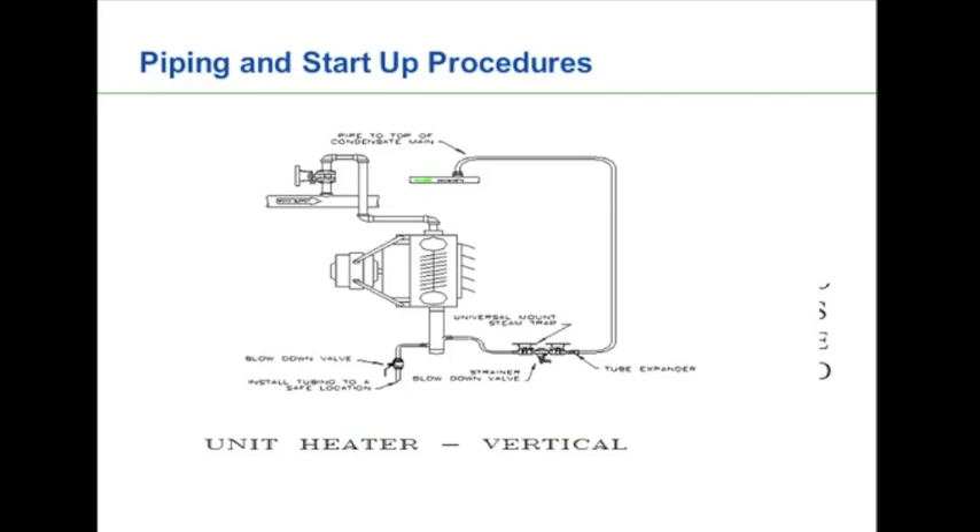Now let's look at piping and startup procedures for unit heaters, specifically on the steam heaters. The steam supply comes along and we pull clean, dry steam off the top of the steam line — whenever coming off a supply steam main to any equipment, we always want to come off the top so any condensate formed inside the main isn't carried over into heat transfer equipment. The steam goes across and down into the top of the unit heater, which contains a series of finned tubes that conduct heat. An electric fan blows air through those fins and directs it to where we want the heat to go. After the steam gives up its latent energy, condensate drops out through the steam trap and is returned to the condensate return line.